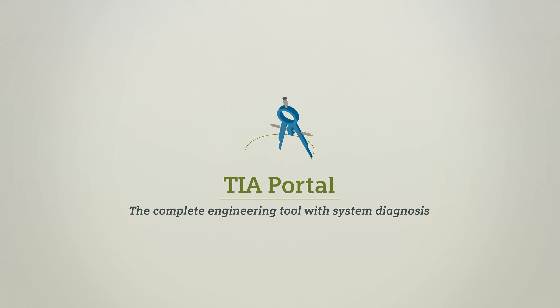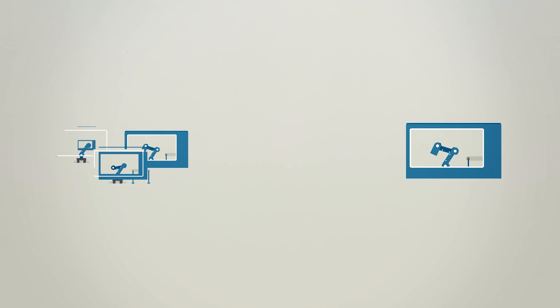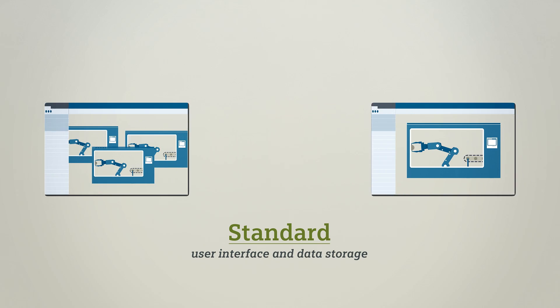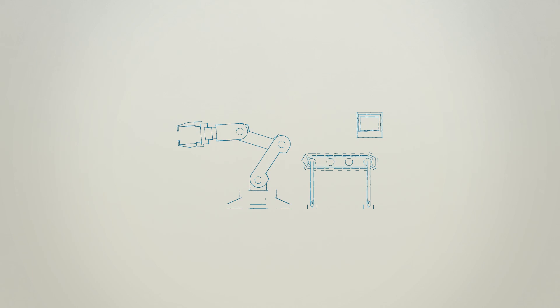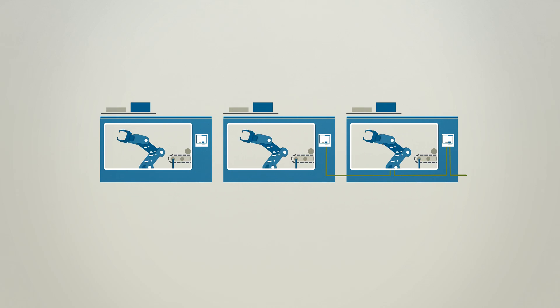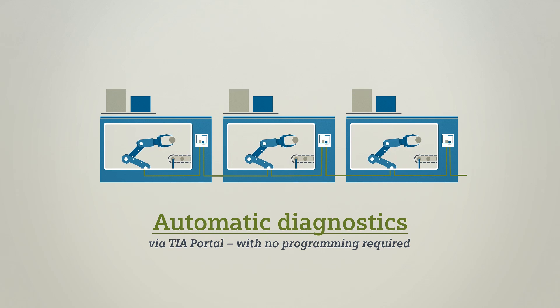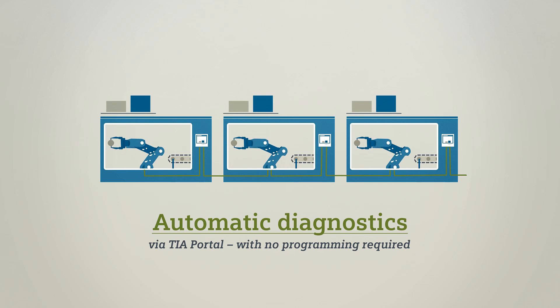TIA Portal is a consistent end-to-end engineering tool with system diagnostics for machine and plant builders, with a standard user interface and data storage. Thanks to Profinet, engineers and automation technicians can download diagnostics information via the TIA Portal during planning, startup and operation. This system diagnostic function is integrated in the TIA Portal with no need for any additional programming.